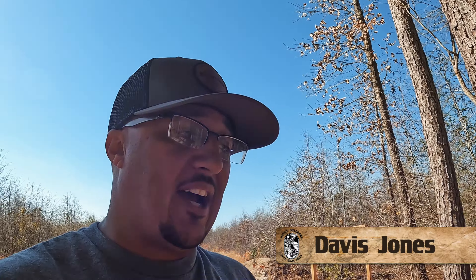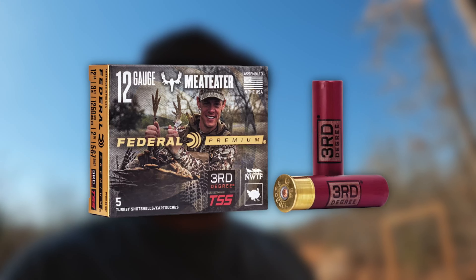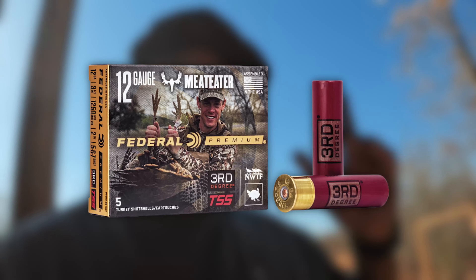What's up guys? My name is Davis with Native Outdoors. I'm here at the gun range today about to check out two different types of TSS. One is the Federal TSS, the 5-6-7 shot with my boy on it, the medium.